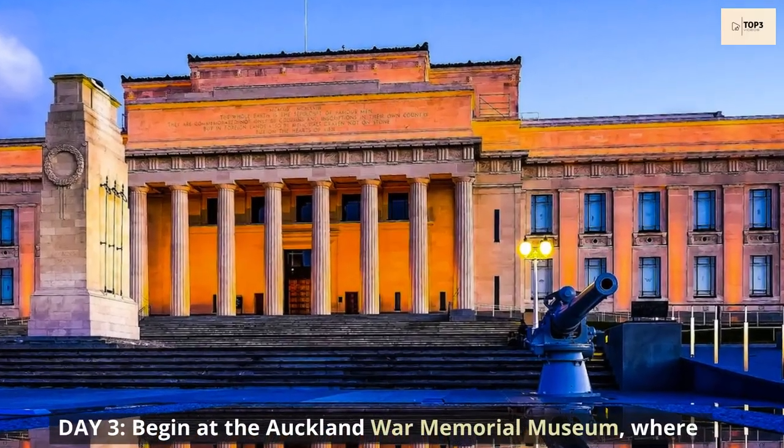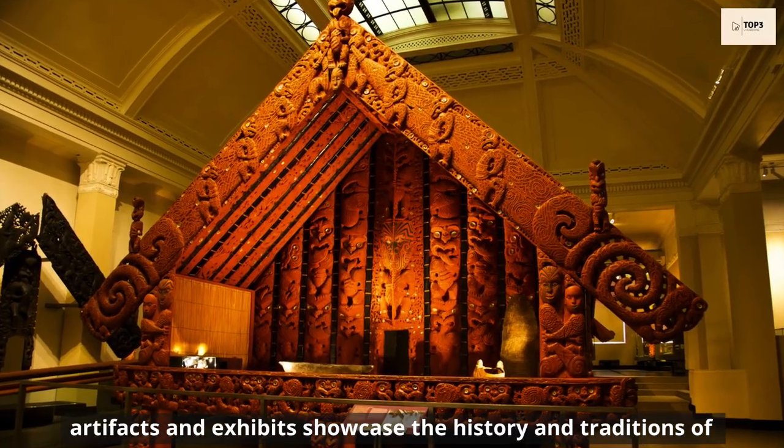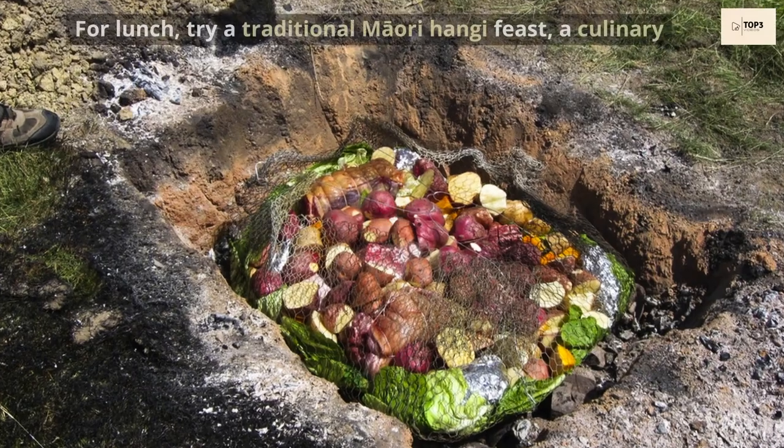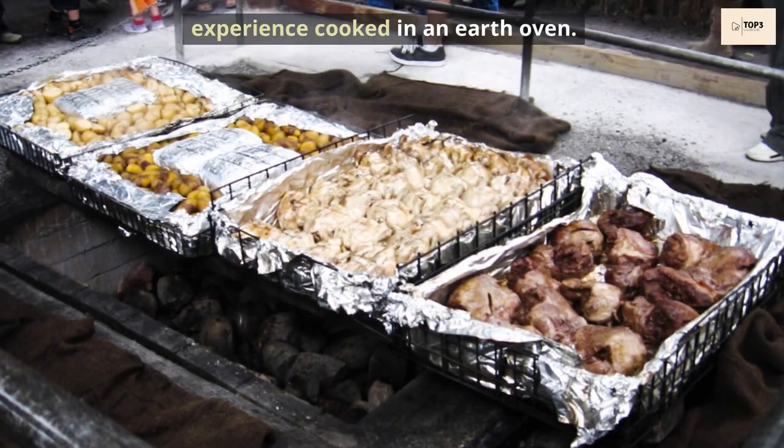Day 3. Begin at the Auckland War Memorial Museum, where artefacts and exhibits showcase the history and traditions of New Zealand's indigenous people. For lunch, try a traditional Māori hāngī feast, a culinary experience cooked in an earth oven.